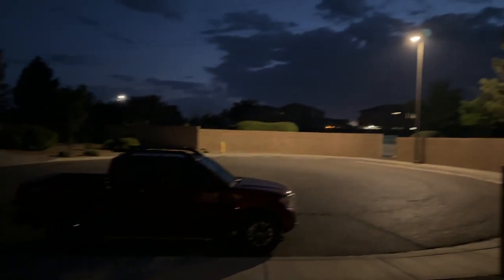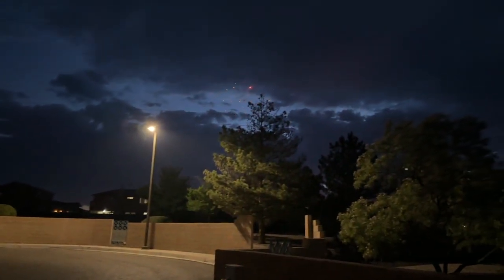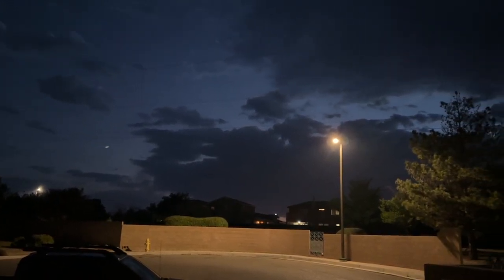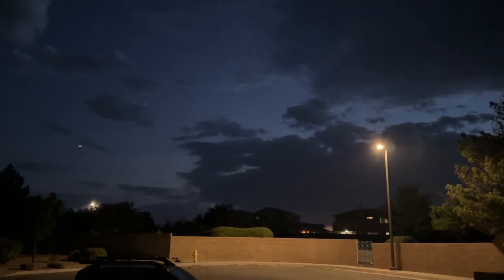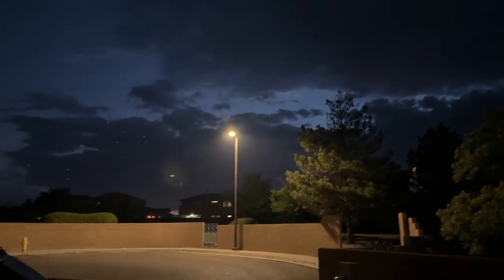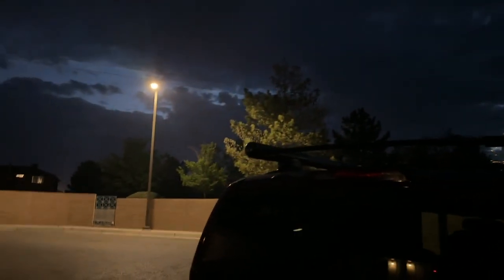My block is trash — no one's lighting fireworks here, but the surrounding neighborhood is going crazy. Hey, look at the truck though. Every 4th of July my block does nothing — they're so boring. But the neighborhood around us is looking crazy with fireworks.